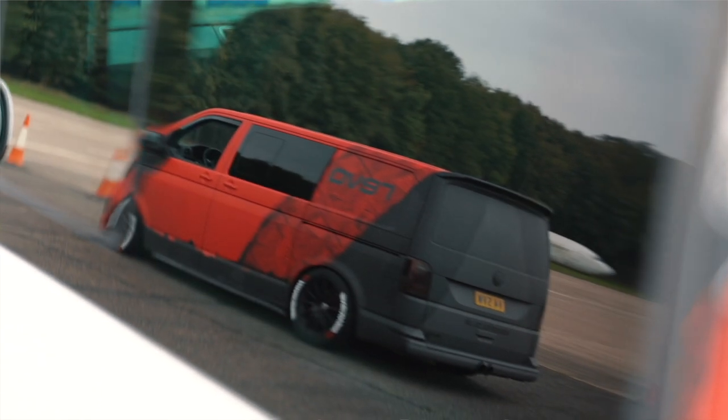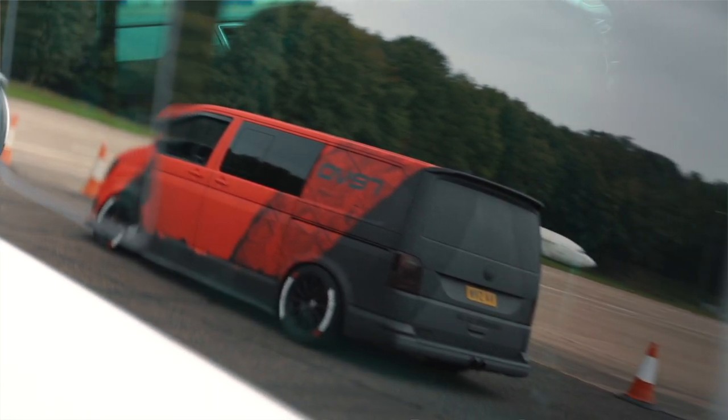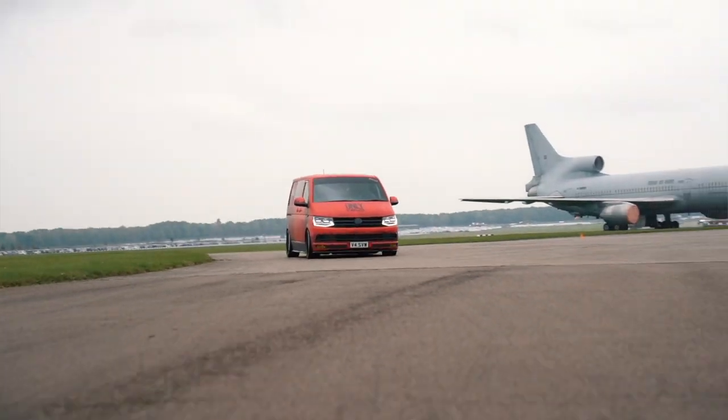It needs a large intercooler and it needs some software. The only way I can describe it: if you had a 1.4 Golf and then you jumped straight into a Golf R — that is the difference. It is night and day different.